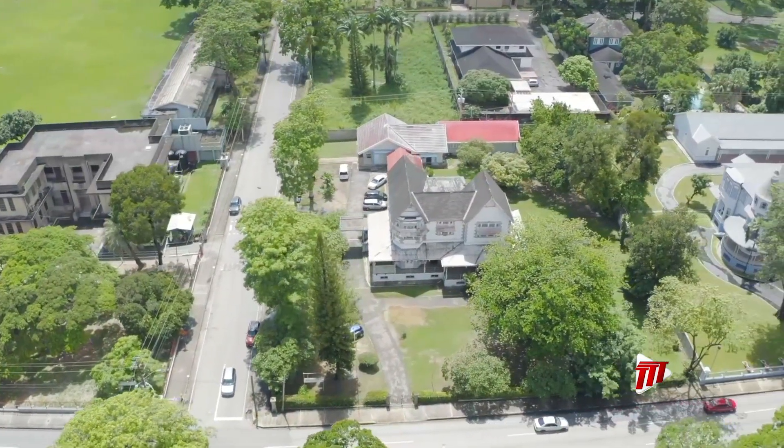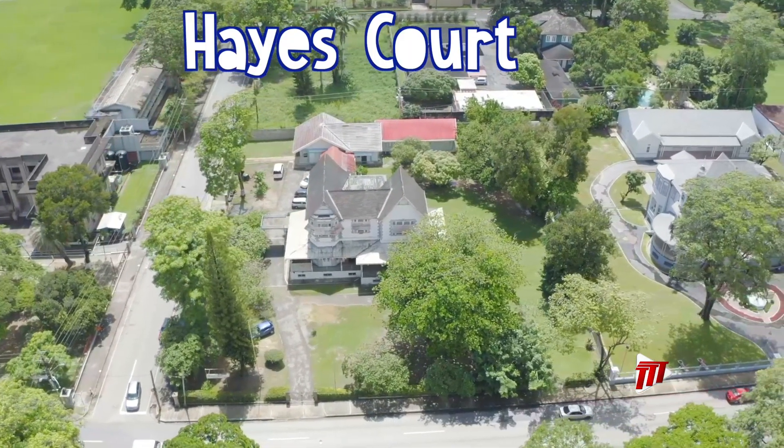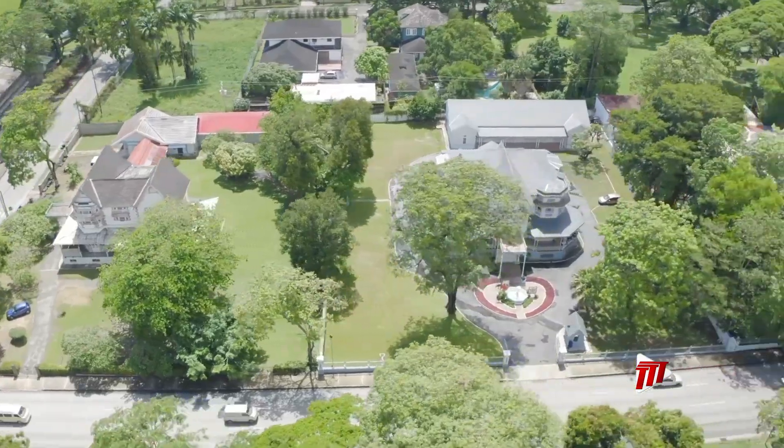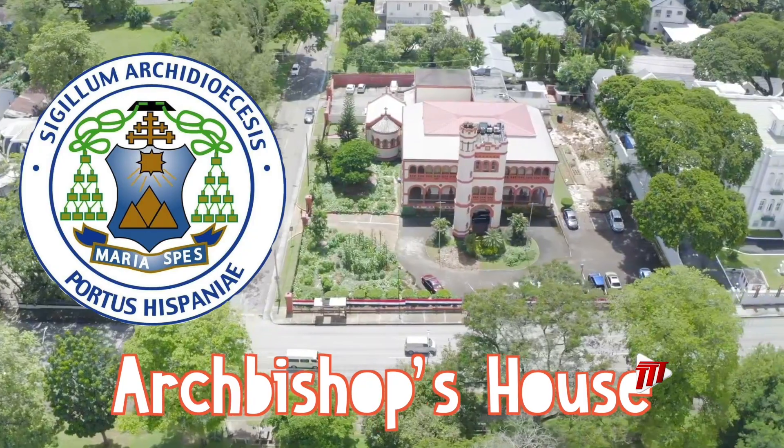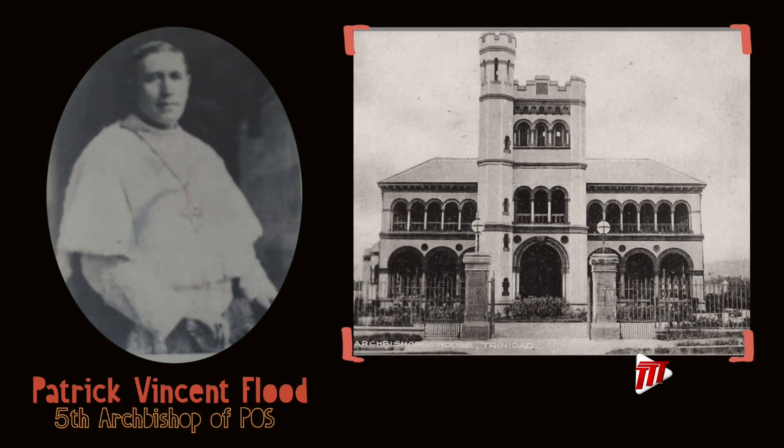A few doors down there's Hayes Court, the official residence of the Anglican Bishop. Here at number 27 Maraval Road is the official residence of the Roman Catholic Archbishop of Port of Spain. The building was commissioned by Archbishop Patrick Vincent Flood and completed in 1903.